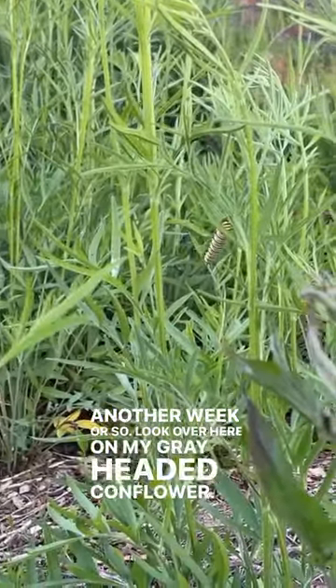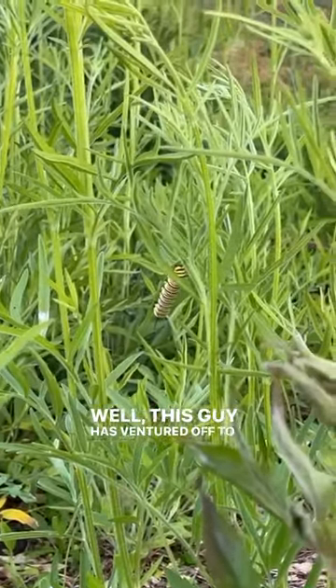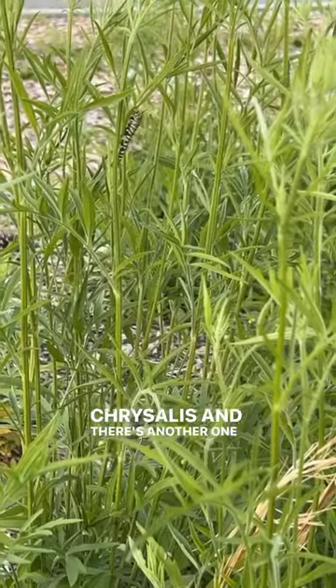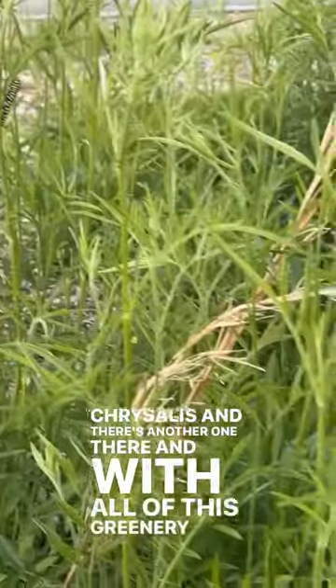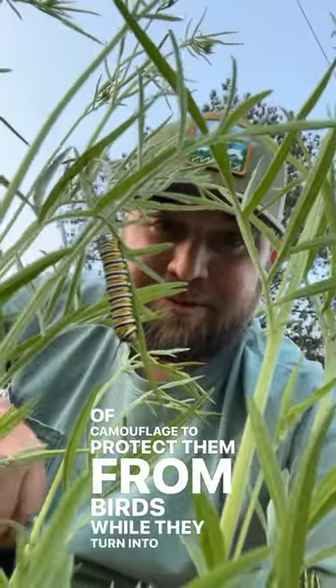Look over here on my gray-headed coneflower — what's this caterpillar doing over here? This guy has ventured off to find a place to start making a chrysalis, and there's another one there. With all of this greenery around and all these other native plants, they're going to have plenty of camouflage to protect them from birds while they turn into butterflies.